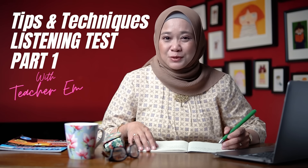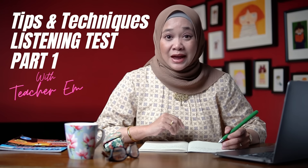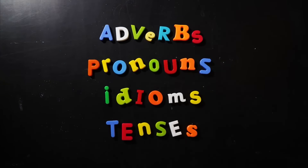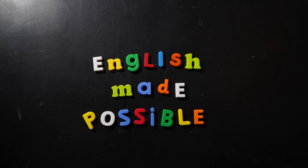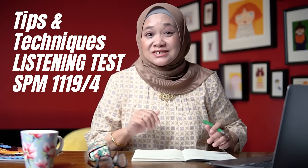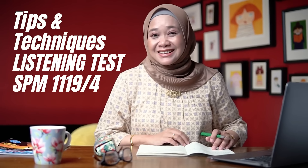One of the best ways to prepare yourself for a listening test is to listen to as much spoken English as possible, as often as you can. Assalamualaikum and hey guys! For today's lesson, I'm going to provide you with some tips and techniques on how to answer your listening paper — not just to pass, but to score with flying colours.